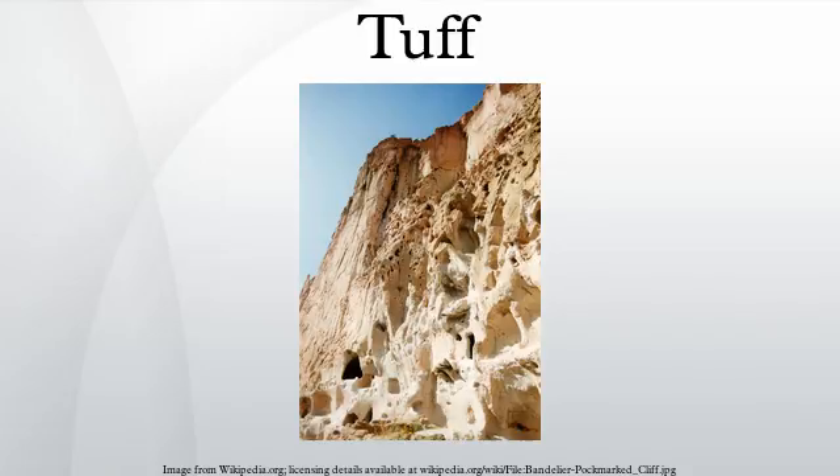Basaltic tuffs are also of widespread occurrence both in districts where volcanoes are now active and in lands where eruptions have long since ended. They are found in Skye, Mull, Antrim, and other places where there are Paleogene volcanic rocks; in Scotland, Derbyshire, and Ireland among the Carboniferous strata; and among the still older rocks of the Lake District, southern uplands of Scotland, and Wales. They are black, dark green, or red in colour, vary greatly in coarseness — some being full of round spongy bombs a foot or more in diameter — and, being often submarine, may contain shale, sandstone, grit, and other sedimentary material, and are occasionally fossiliferous.